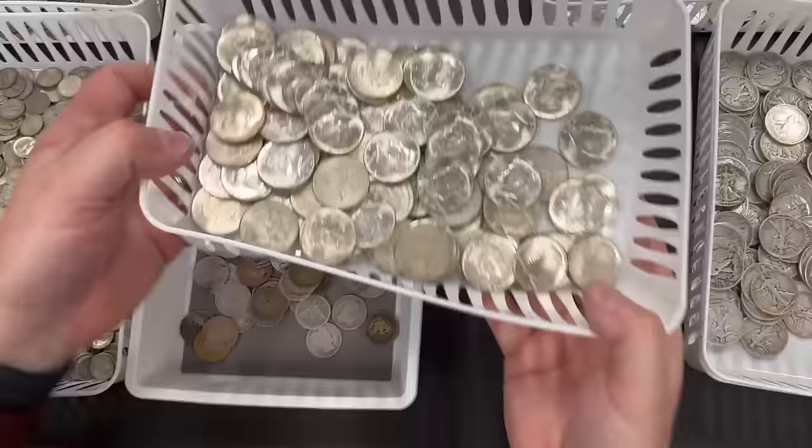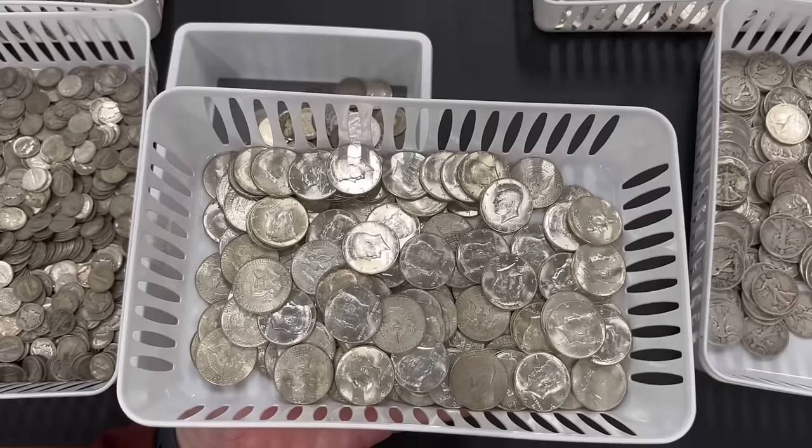We picked up a good grouping of 1964 Kennedy halves, and you can tell by the sheen on some of these that they are nice — really nice, uncirculated 1964 Kennedys.